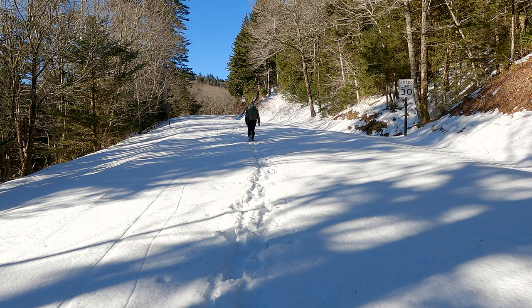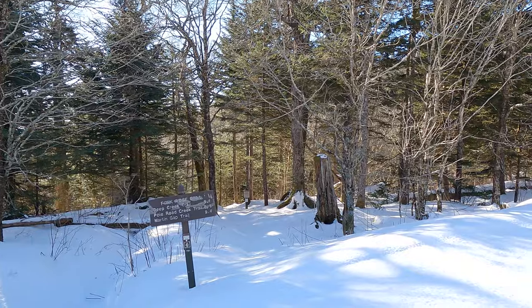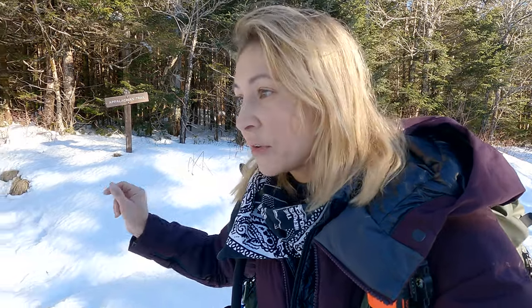If you do this hike in winter, or even drive up it in summer, you will notice signs for the Appalachian Trail. The Appalachian Trail actually runs right alongside this road. If you wanted to, you could hike on that right now instead of on this road, but with the conditions out here there's definitely going to be a deeper snow pack deep into the woods. So I'm going to stick to the road for now — and luckily there's another hiker in front of me packing the trail.